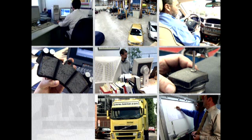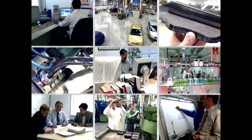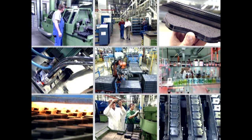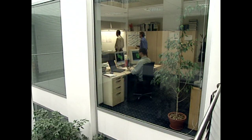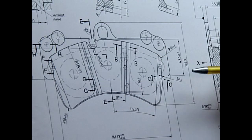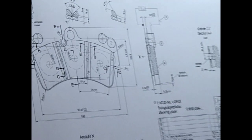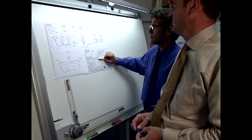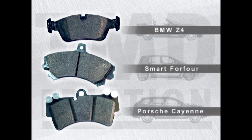Brake friction components manufactured by TMD friction are used in an impressive list of vehicles. These original equipment approvals reflect the competence of the TMD friction group and form the basis for the company's success in the spare parts market. Brake pads made by TMD friction are developed in close cooperation with both brake and vehicle manufacturers, and each brake system has specific requirements — with big differences when developing a pad for a BMW Z4, a Smart 4.4 or a Porsche Cayenne.